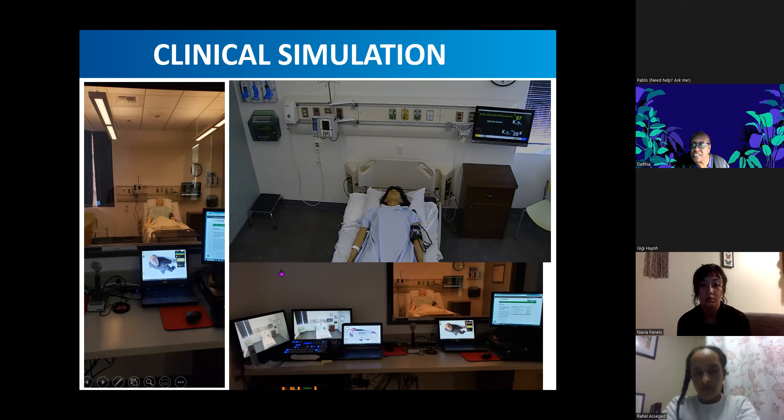I wanted you to see the setup of a simulation room. This room over here, you can see our mannequin is in the room, and right down below here is the control room. This is where I'm sitting, so I'm watching everyone through this window so that I can see what they're doing. We have all these electronic computers and controls and cameras that we are keeping track of so that we can see what you're doing while you're in that clinical simulation.